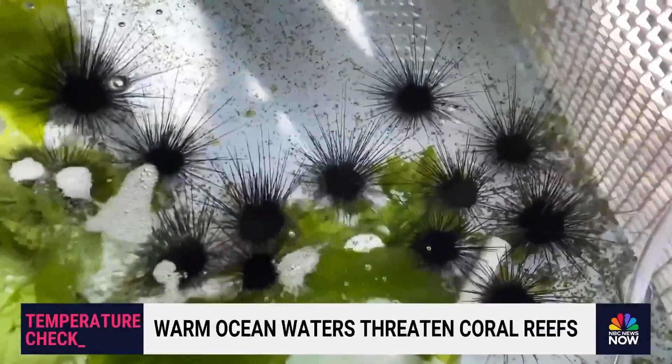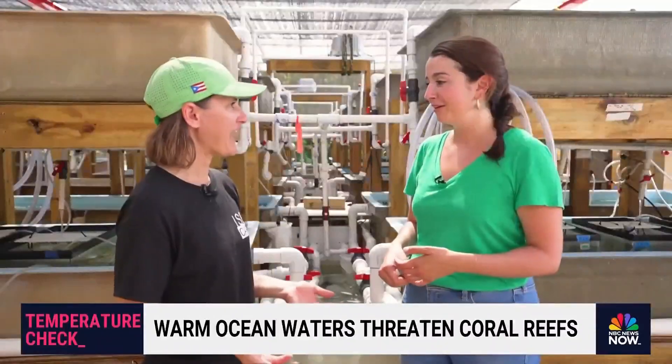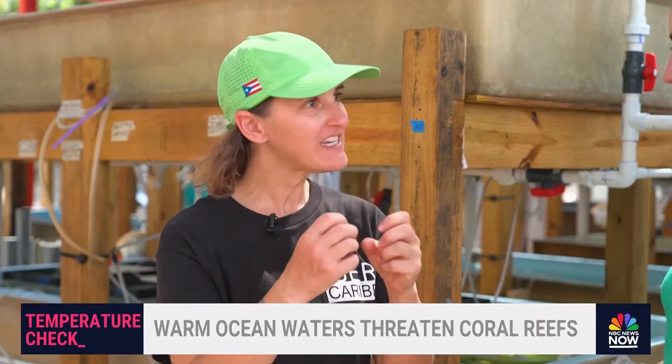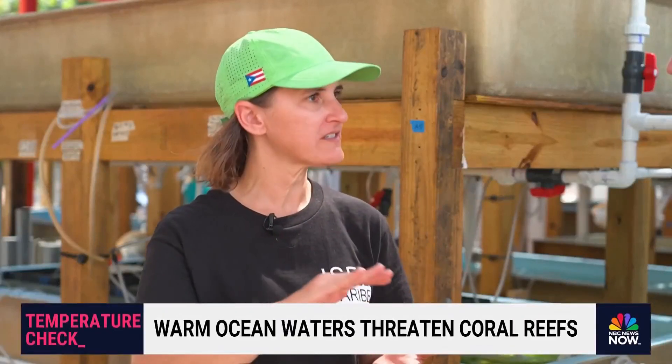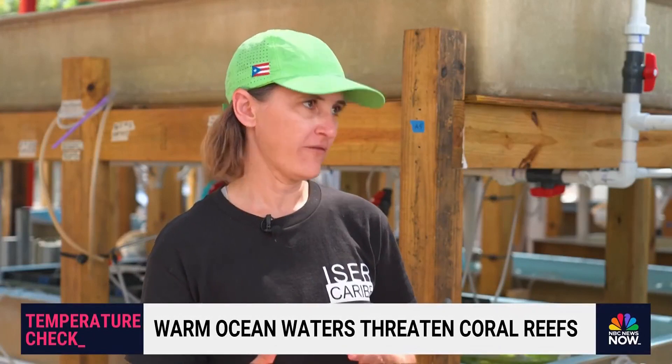But CARIBE's research shows that these urchins are nature's own cleaners for the coral. They're like the goats or the cows of the sea. We've seen a significant reduction in both fleshy, bushy seaweed and encrusting seaweed that can actually overgrow and kill live coral tissue.